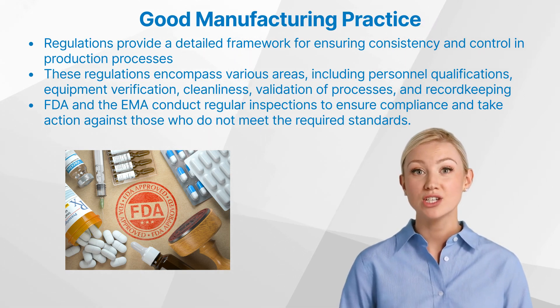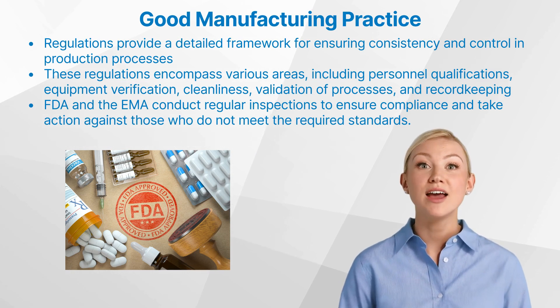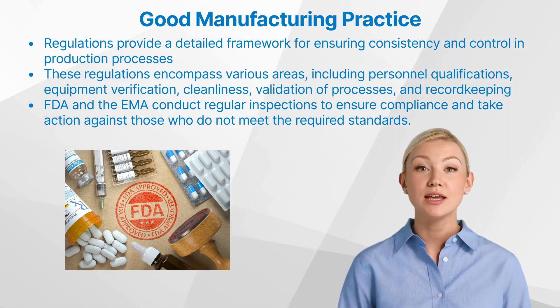Regulatory bodies such as the US Food and Drug Administration and the European Medicines Agency play a vital role in enforcing these regulations. They conduct regular inspections to ensure compliance and take action against those who do not meet the required standards.